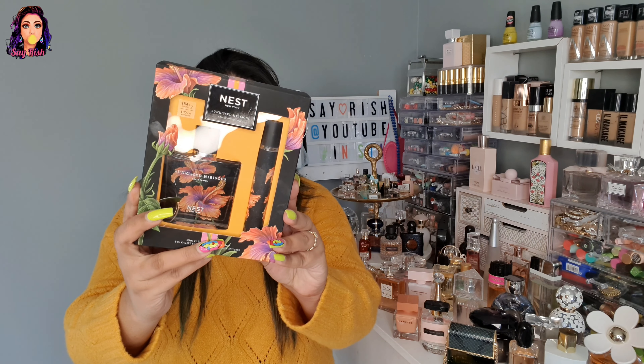First I'll talk about this perfume which is Nest Sun-Kiss Hibiscus, and I haven't opened it yet, so I thought I'd unbox it with you. If you guys have seen my birthday video, you'll know that I really wanted this perfume. So yes, this is now part of my collection.